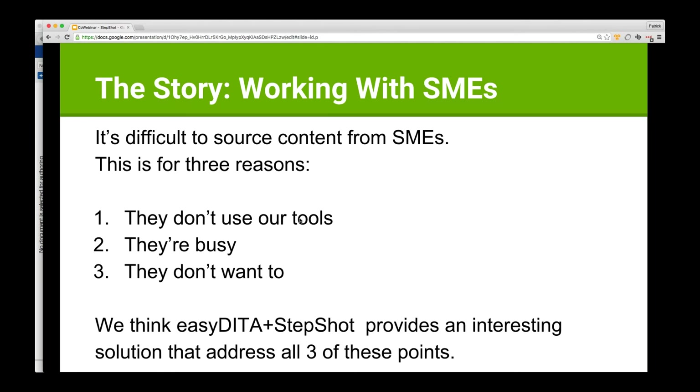What is the reason for this? In many cases it's because subject matter experts don't use our tools. Technical writing tools can be complex to somebody who hasn't learned them — just as software development environments would be complex for technical writers unfamiliar with that world. They're busy, and when you're busy you don't have time to learn something else or focus on something that isn't your core responsibility. And oftentimes, frankly, they just don't want to.